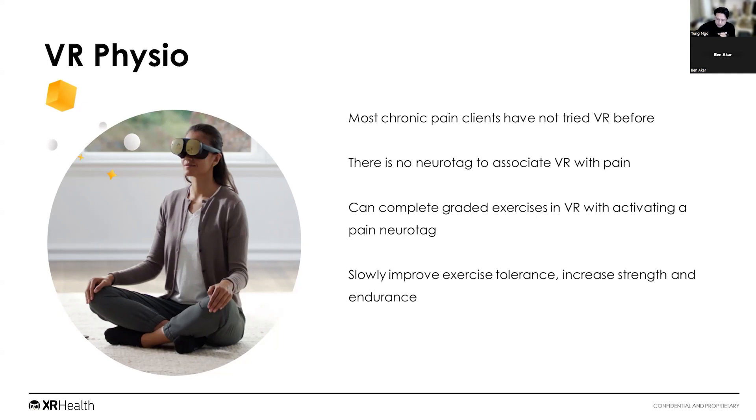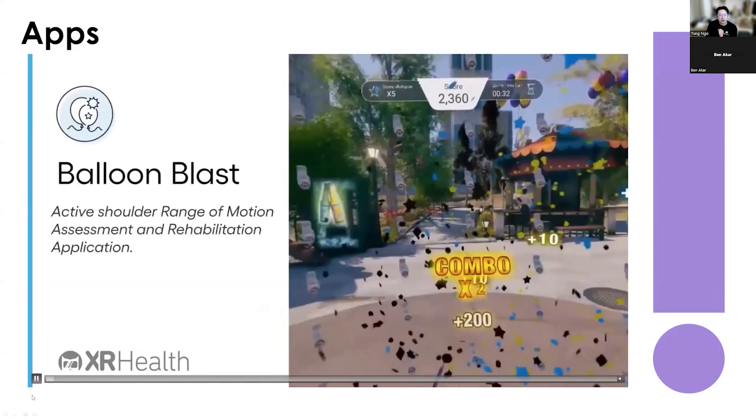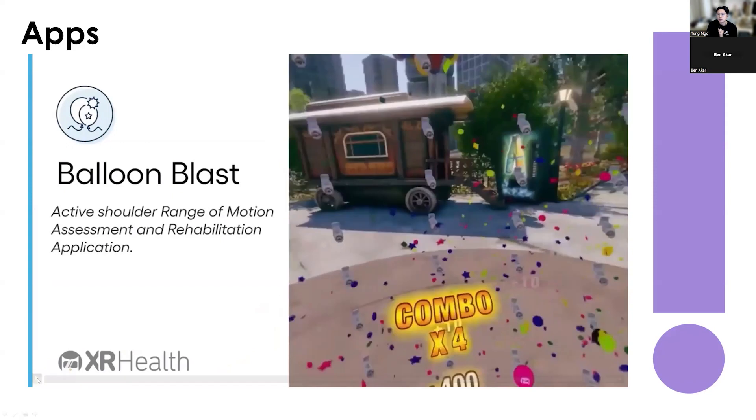Let me show some of our applications. The first is called Balloon Blast — the individual has two swords and swings them to pop balloons. It's fantastic for shoulder problems and also for back problems, as you turn and activate your core in a really functional way. And you're not thinking about how your back is feeling while you're doing it.